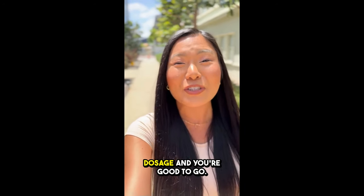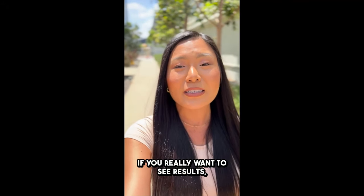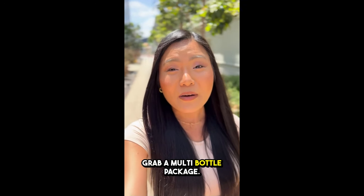Just follow the recommended dosage and you're good to go. Consistency is key here — if you really want to see results, it's best to stick with it for at least three to six months. So if you don't want to risk running out, grab a multi-bottle package.